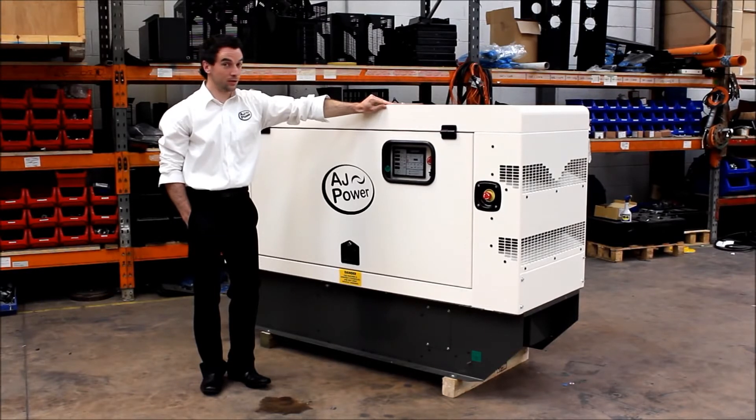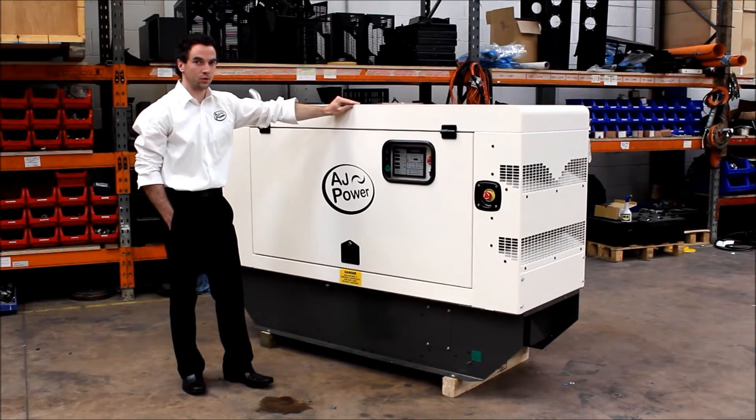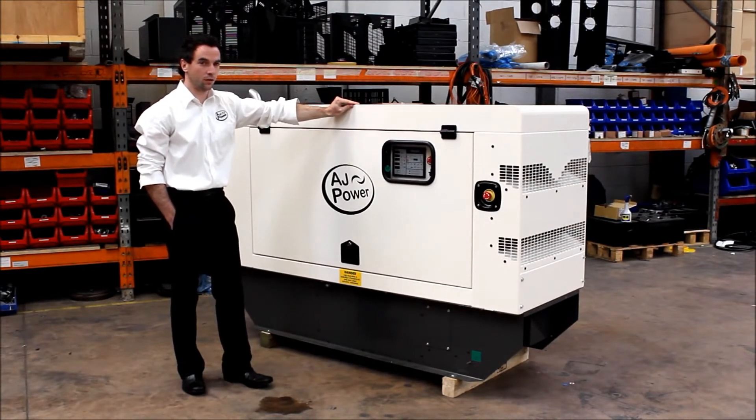Low noise level, typically 60 dB at 15 metres. The closed silencer and exhaust system provides very high ambient temperature clearance and low velocity air flow.